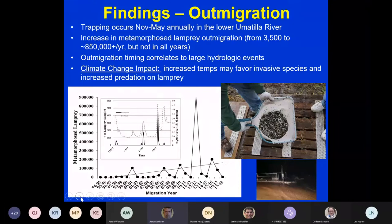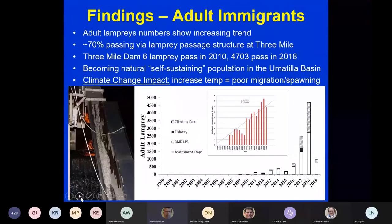With climate change, increased temperatures may favor invasive species and increase predation on lamprey. Regarding adult immigrants — lamprey returning to the Umatilla River on their own — adult numbers have shown an increasing trend. The red bars on the inset diagram show the number of lamprey returning each year, and we have a high R-squared value confirming that upward trend.